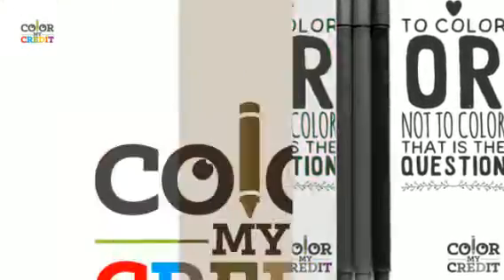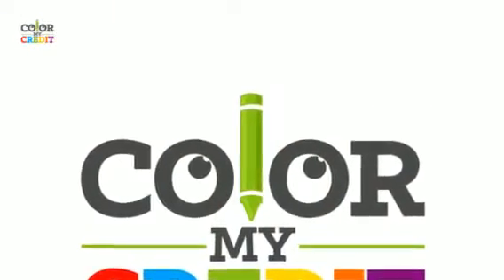Hi guys, Alyssa Glutz here. I just want to give you a quick tip. I have a lot of people that call me that insist they need credit repair, and what they really need are just a couple of new open credit cards — open trade lines that they're utilizing and using in the right way.